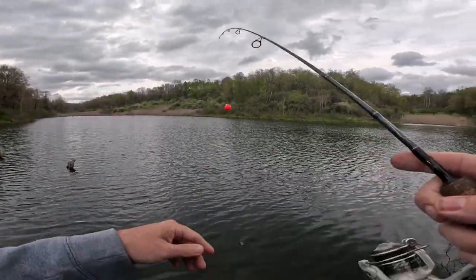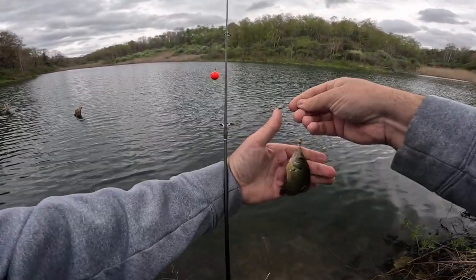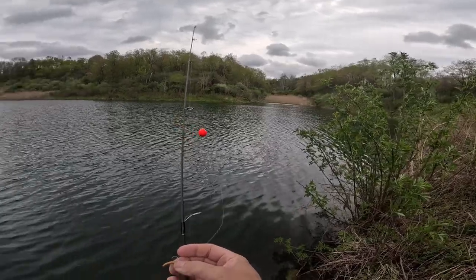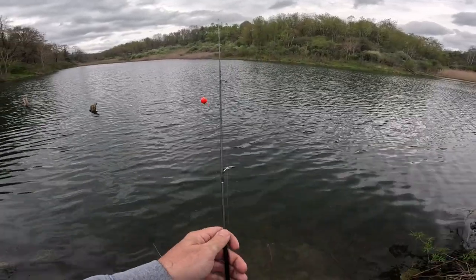Got another one — that's a little tiny one, I'm probably going to just let him go for another day. My son's actually over on the other side — probably can't see him on here — he's trying to catch bass. I don't think he's done too well so far on that.